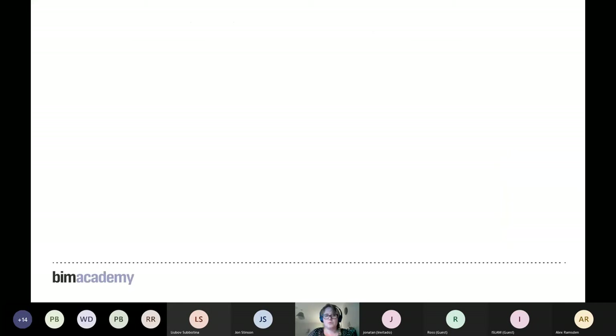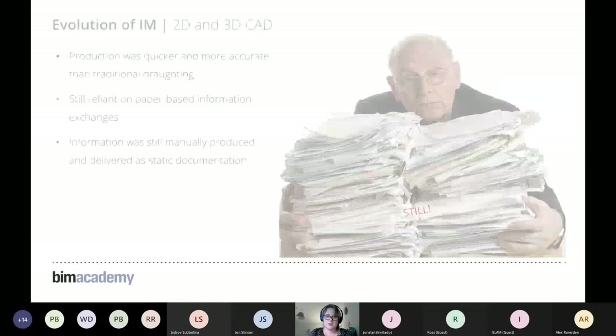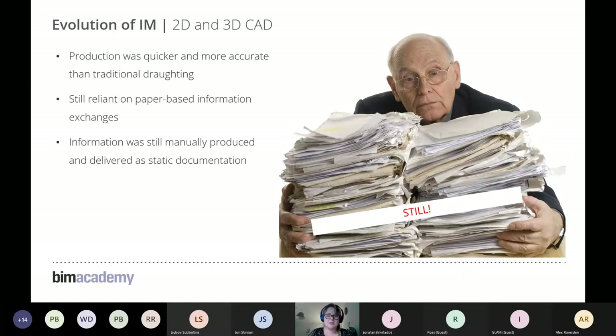We then started looking at 3D modelling, which offered an opportunity to visualise what we were creating and communicate with clients what we intended to build. But there was no intelligence behind these 3D models — it was simply geometry. We couldn't easily tie it into the design process, and even though we were working on computers, we were still printing things out and exchanging information on paper or floppy disks. The key point is that it was all static information.